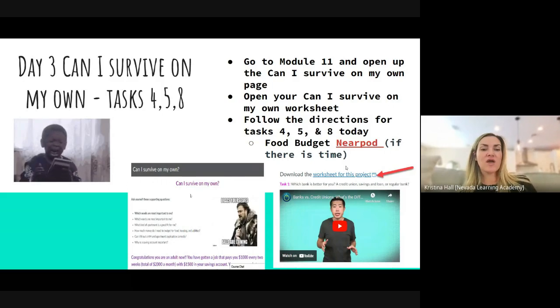If you need help with tasks one, two, and three, go back and see yesterday's video. Today we're going to work on four, five, and eight.